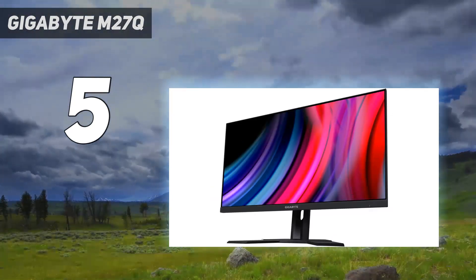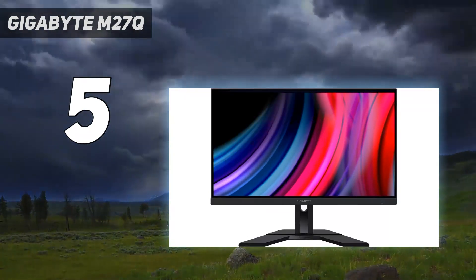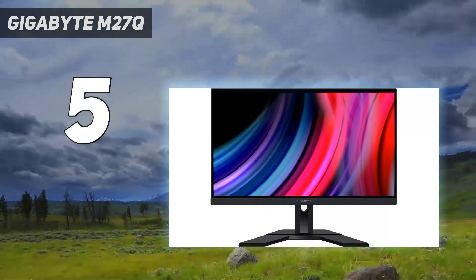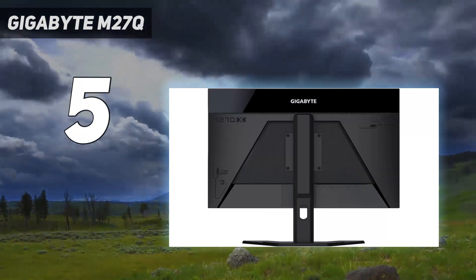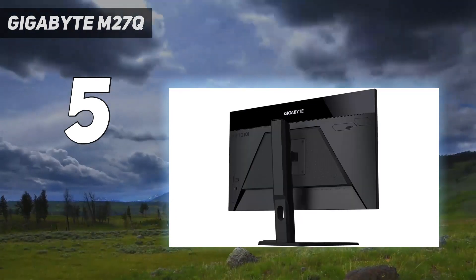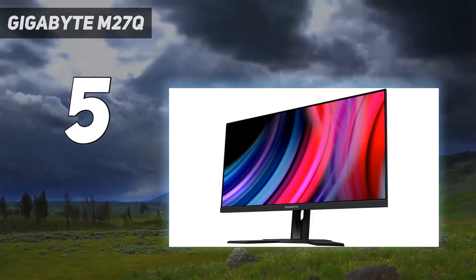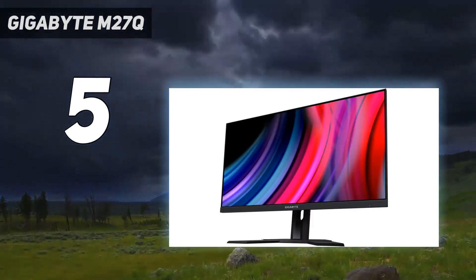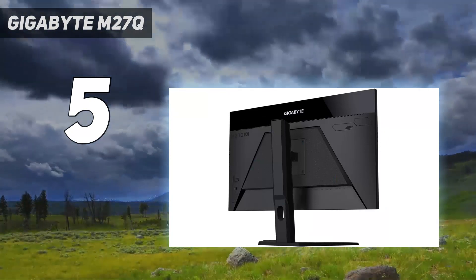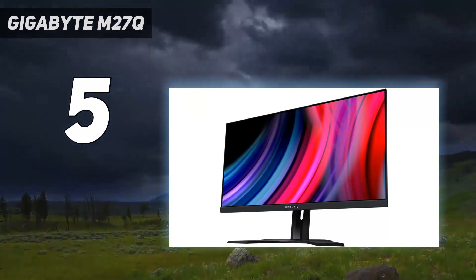Despite its low cost, it offers a few extra features to improve your gaming experience. It has different crosshairs available that give you a competitive advantage in FPS games, and it also has a black equalizer mode that makes it easier to see opponents in dark areas. It even has a backlight strobing feature to improve the appearance of motion, but it only works with fixed 120Hz signals with the PS5, as you need to enable VRR for it to continue working at lower refresh rates.